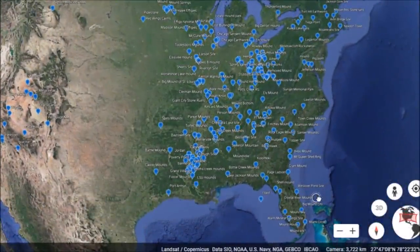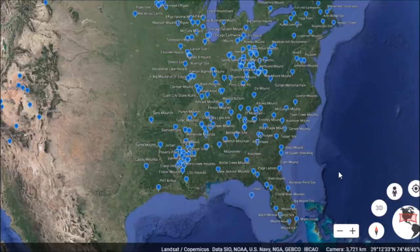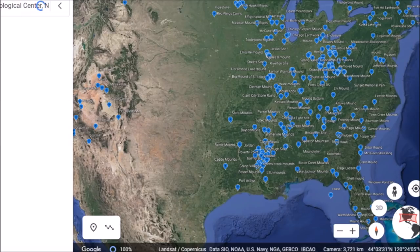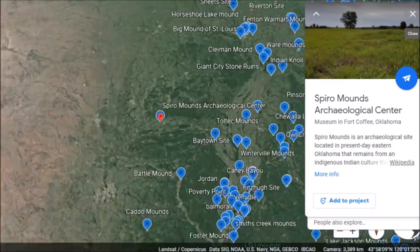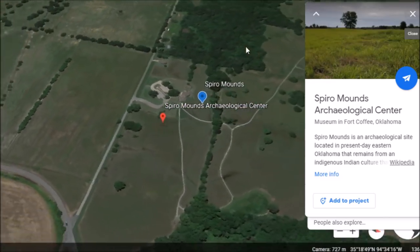We're going to go back to Ancient America. This is a place I talked about maybe about three years ago when I was just starting my Ancient America series. This is one of the more fascinating places we have in Ancient America. This is called the Spiro Mounds in Oklahoma, located on the Arkansas River right down here.